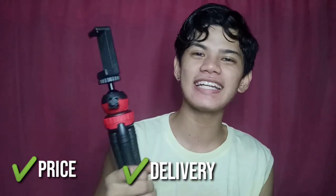Kung ire-review ko itong gorilla pad in terms of price, delivery, appearance, at function — bibigyan ko ito ng 10. Sobrang worth the price para sa akin. 199 pesos — hindi mo talaga aakalain na 199 pesos ito, kasi base sa description niya, parang pang-professional talaga siya. Sa tingin ko, magagamit natin ito ng ayos. Lalabas tayo bukas para subukan itong gorilla pad kapag nag-outdoor vlogging.